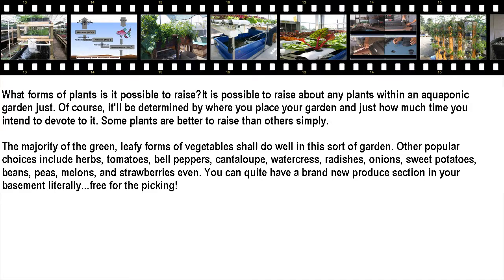What forms of plants can you raise? You can raise just about any plants in an aquaponic garden. Of course, it will depend on where you place your garden and how much time you intend to devote to it. Some plants are simply easier to raise than others. The majority of green, leafy vegetables will do well in this sort of garden. Other popular choices include herbs, tomatoes, bell peppers, cantaloupe, watercress, radishes, onions, sweet potatoes, beans, peas, melons, and even strawberries. You can literally have a brand new produce section right in your basement, free for the picking.